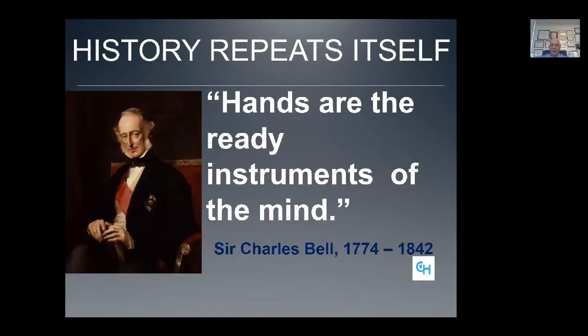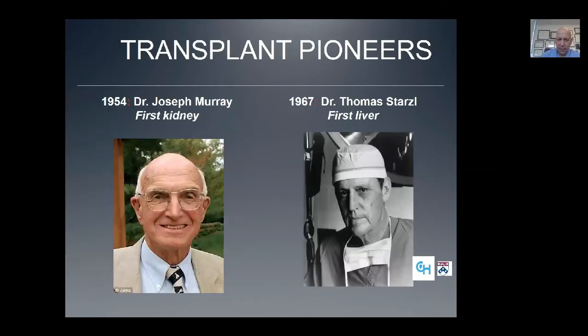Charles Bell, the British anatomist and surgeon, said that hands are the ready instruments of the mind. Keep in mind, no pun intended, that thought about the connection of the hand to the human brain. Loss of hands is a loss of connection to our cerebral cortex, to our pre and post central gyrus. This will come into play in a few minutes when I talk about our pediatric program.